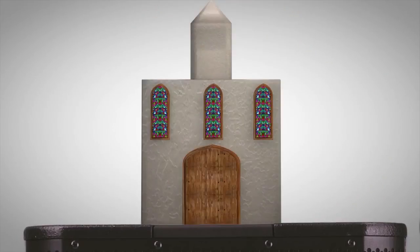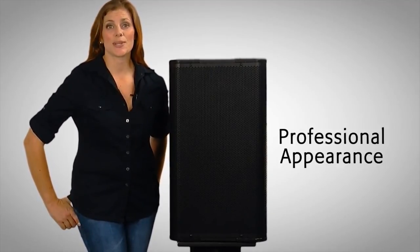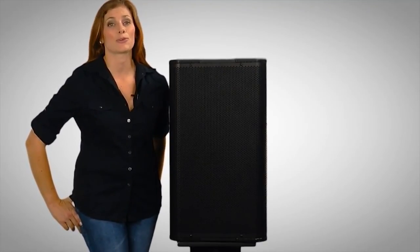So whether your install is a performance space, a house of worship, a nightclub, or any other venue that requires a high-output loudspeaker with a professional appearance, QSE's AP lineup offers the simplicity that system integrators want combined with the acoustic performance the system owner demands.